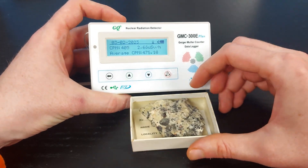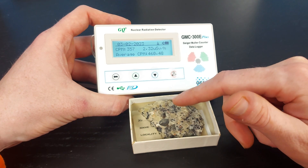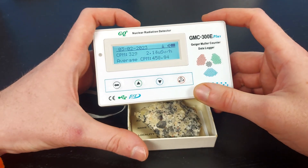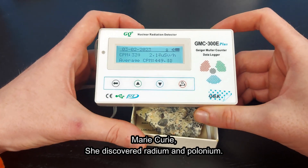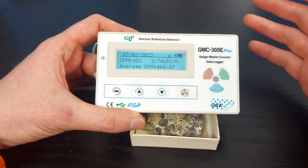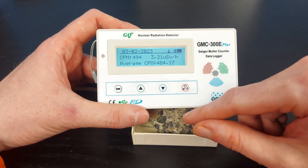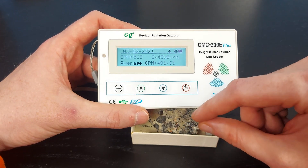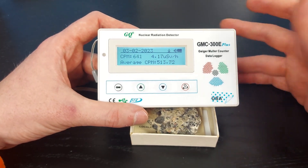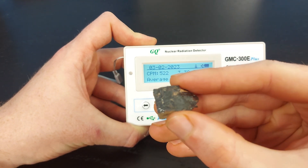An interesting fact about uraninite: it was actually the main radioactive source used by Marie Curie, the pioneer of radiation studies. She used uraninite to make radium and did many studies with it. Unfortunately she died because of her work with radioactivity.